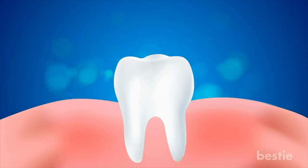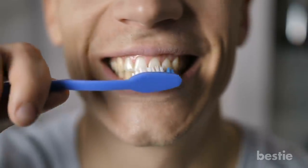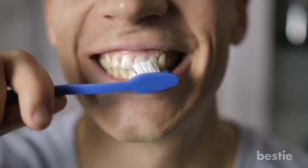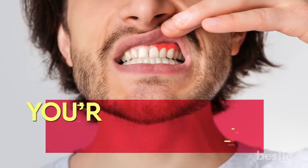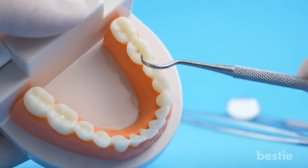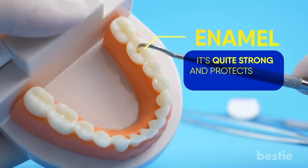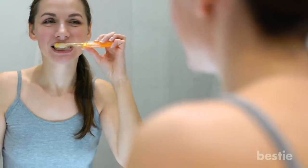Receding Gums. Your teeth are held together by underlying bones and gums. Aggressive brushing with too much pressure can damage the soft gums. If you see a ragged or discontinuous gum line in the mirror, you're in for some serious trouble. The outermost layer of your teeth is called enamel. It's quite strong and protects your entire tooth. However, it's not enough to withstand the pressure of extreme brushing.